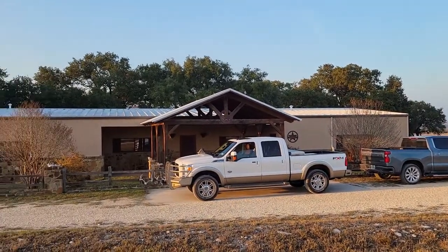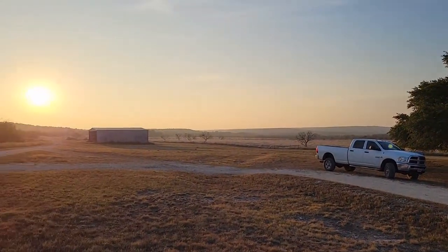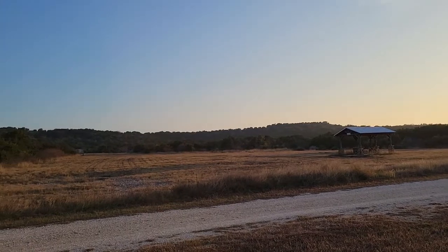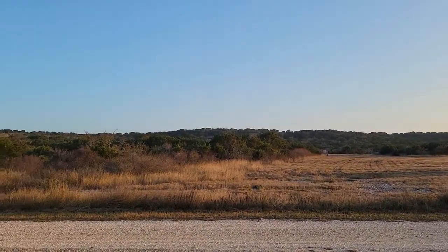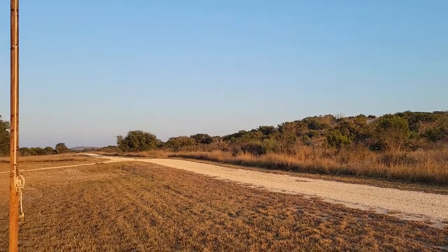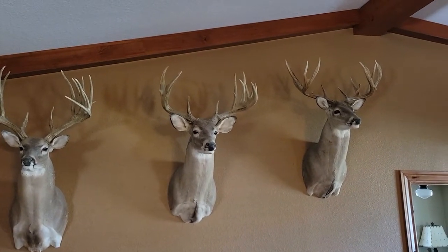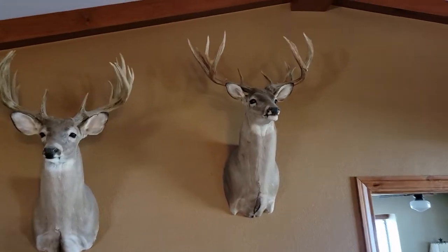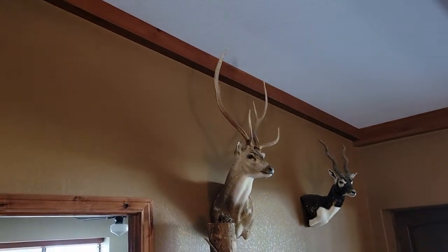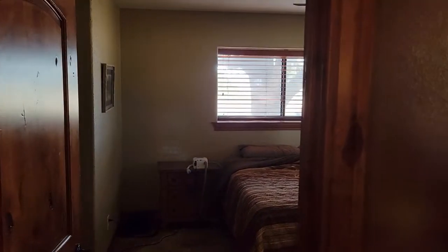There's the lodge that you stay in when you hunt there. A lot of heavy brush — everything's got thorns. There's some of the deer they've taken off the place; those are all 200-inch-plus deer. They have some high-quality genetics on the place and an extensive breeding program they've been doing for over 20 years. Axis deer and blackbuck are also on the place, along with exotics.